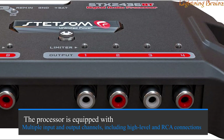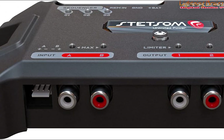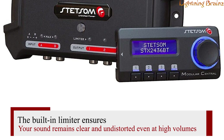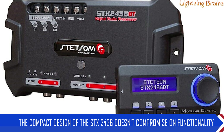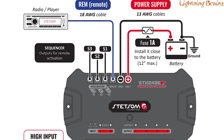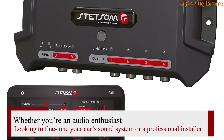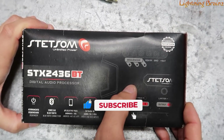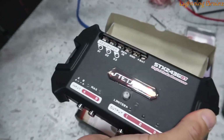The processor is equipped with multiple input and output channels, including high-level and RCA connections, making it versatile for various audio configurations. The built-in limiter ensures your sound remains clear and undistorted even at high volumes. The compact design doesn't compromise on functionality, with easy access to command buttons and LEDs that provide clear indicators of input and output levels. The Stetsam STX 2436 DSP delivers the tools you need for a superior audio experience, all with the convenience of remote control and high customization.